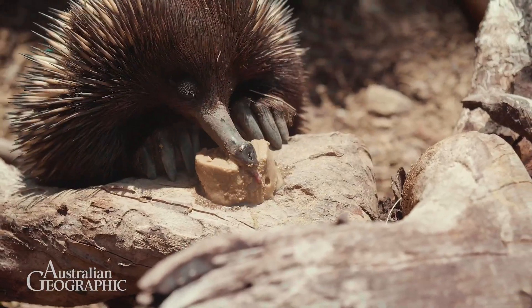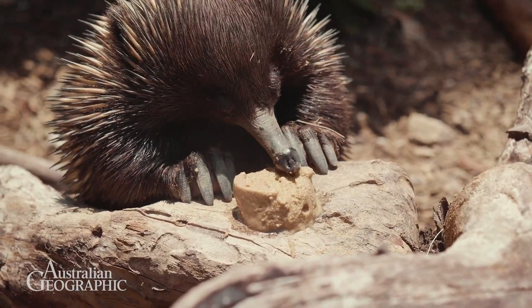Echidnas are a very unique species and they've got some health issues when it comes to their diet in a managed environment. That was a problem for many many years — we were seeing gastritis, which is basically ulcers in the stomach, in any animal that was fed on a zoo-based diet. Those diets were based on a carnivore requirement, sort of a meat pudding, which would have something like kangaroo or beef and wouldn't have any fiber.